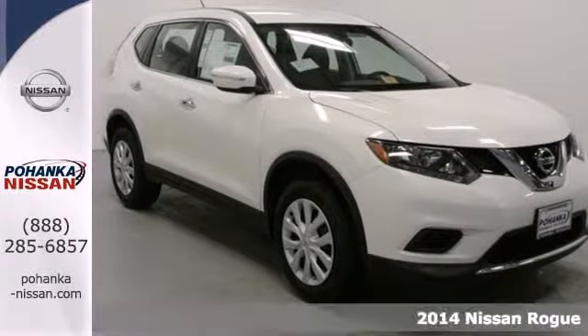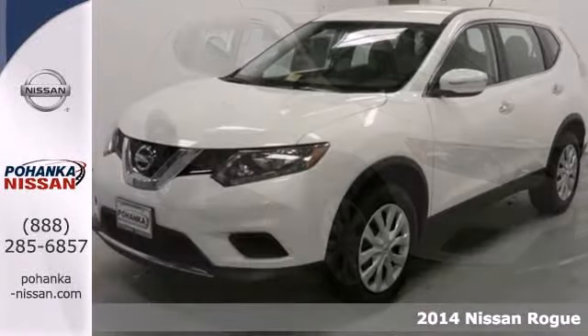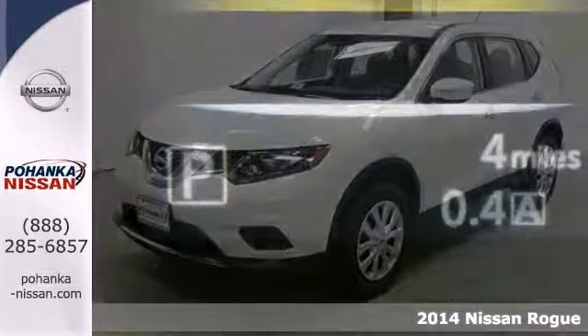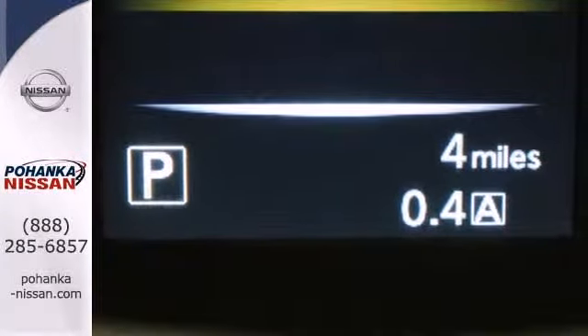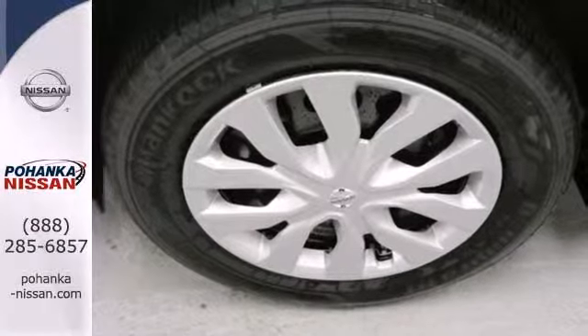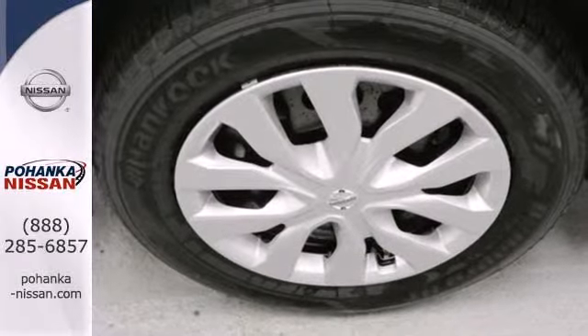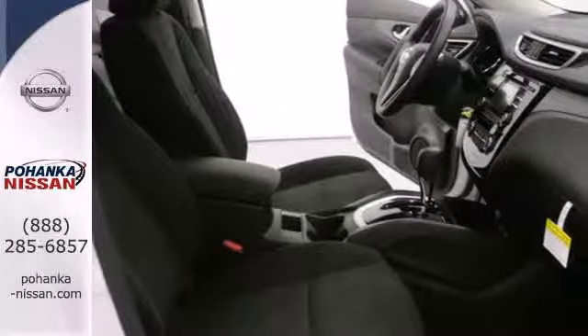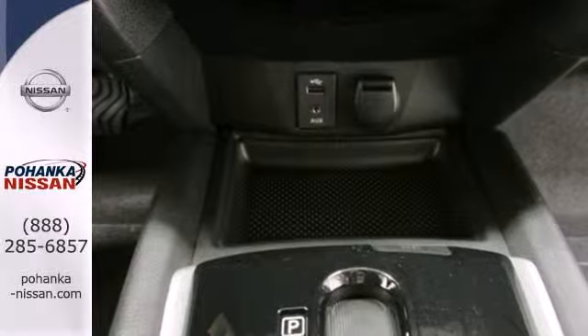It's a 2014 Nissan Rogue. Before your next road trip, settle into this ride's well-appointed interior. This stylish crossover has the cargo space to make the ride comfortable. The sliding and reclining second row bench seat creates added space, while features like brake assist, multiple airbags, and a tire pressure monitor work hard to keep travelers safe on the road ahead.